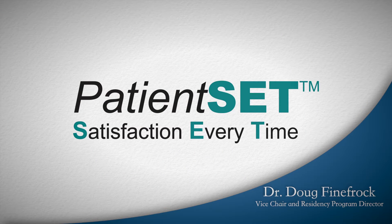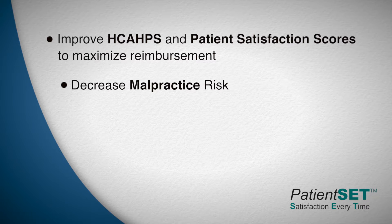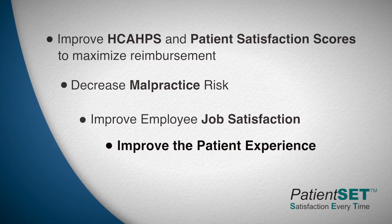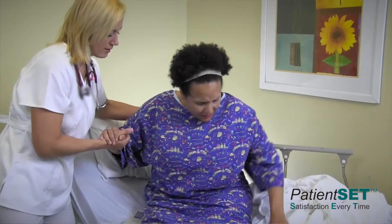The goals of the Patient SET program are to provide tools to healthcare organizations to: number one, improve HCAHPS and patient satisfaction scores to maximize reimbursement; two, decrease malpractice risk; three, improve their employees' job satisfaction; and lastly and most importantly, improve the patient experience. In this way, this will connect healthcare organizations with their communities.